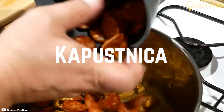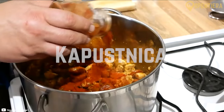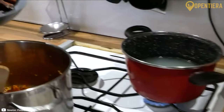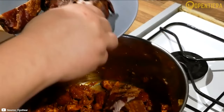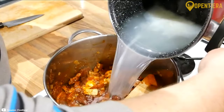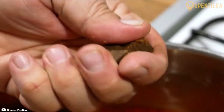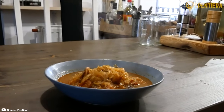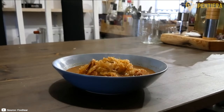Kapustnica is a thick cabbage soup, sometimes known as Slovak sauerkraut soup. It's made with sauerkraut, mushrooms, carrots, parsley, and often sausage or smoked pork. This sour and hearty soup is a beloved staple that provides warmth in the cold Slovak winters.